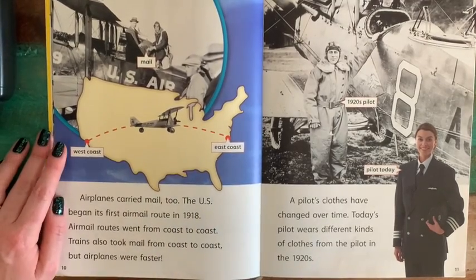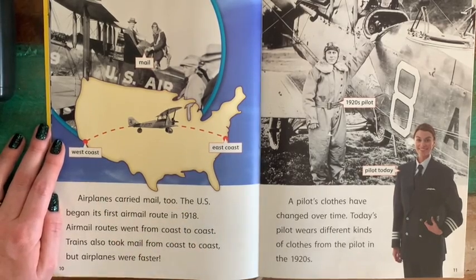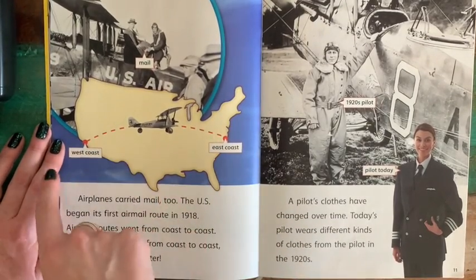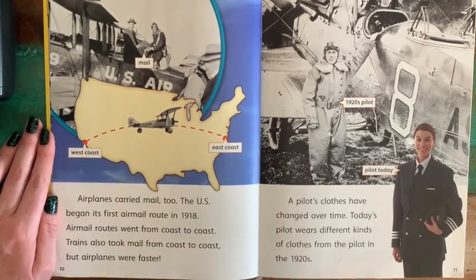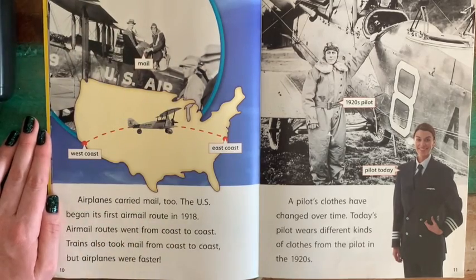Airplanes carried mail too. The U.S. began its first airmail route in 1918. Airmail routes went from coast to coast. Trains also took mail from coast to coast, but airplanes were faster. Airplanes would carry mail from one side of the country all the way over to the other — that is a long way. Here we have an early picture of an airmail carrier. That is awesome.